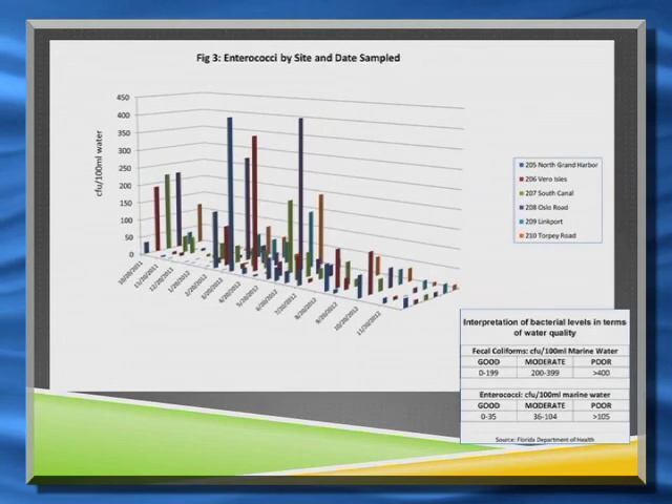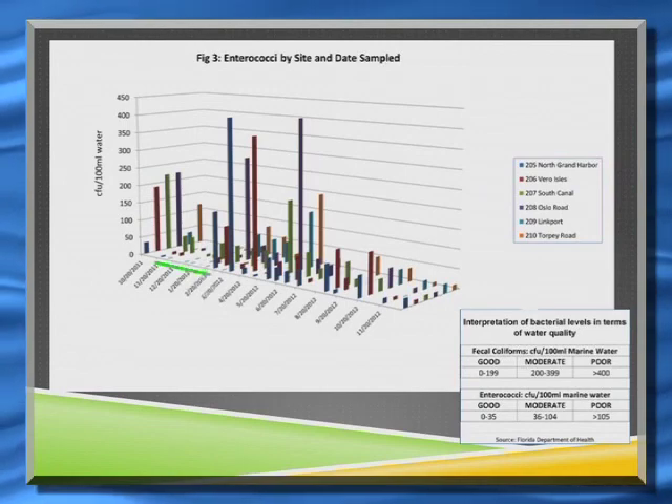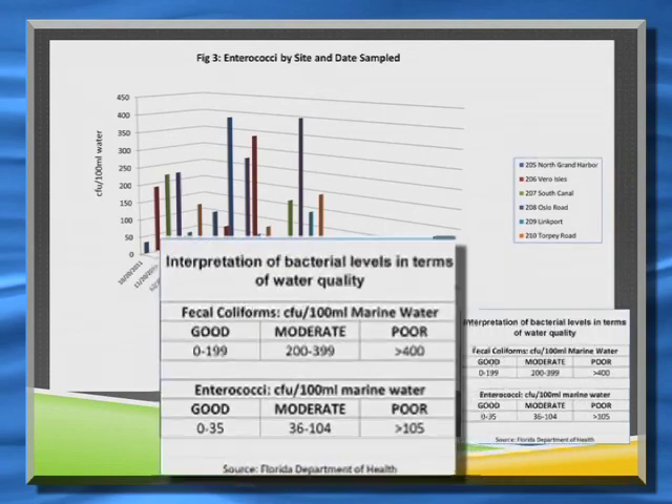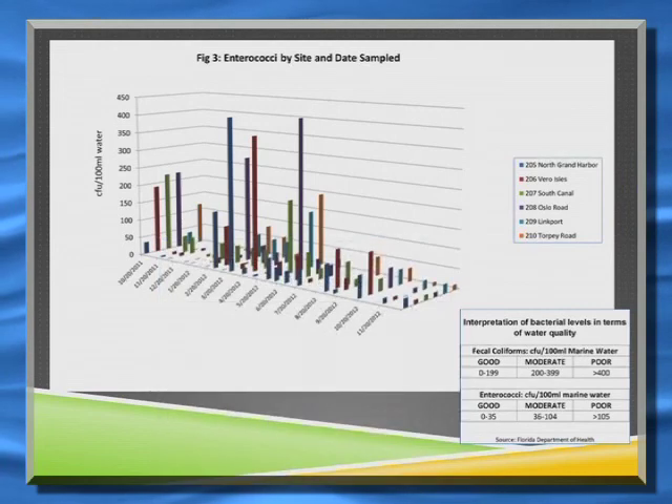We can do the same thing with the enterococci — same sort of chart, same setup. It's not as clear-cut, but again there is a decrease in the dry season and an increase in the rainy season. The numbers overall are still fairly poor for certain times of the year, and we're looking to find a correlation between site location and period of the year.